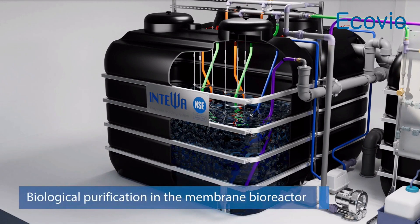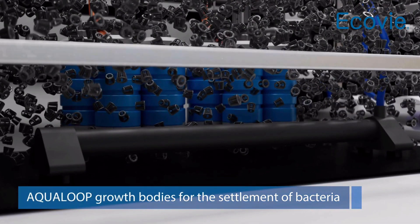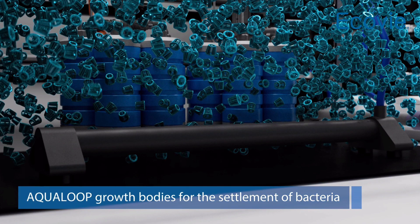In the core of the plant, namely the membrane bioreactor, continuous purification occurs through biological degradation. This is achieved by bacteria that settle on the floating aqua loop growth bodies, which provide a large surface area.